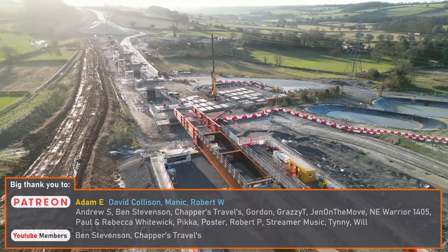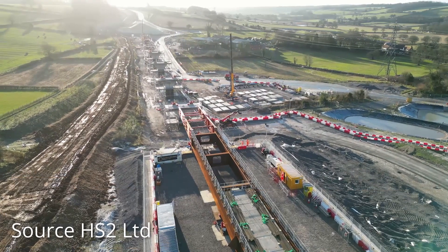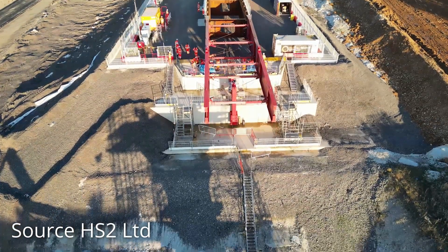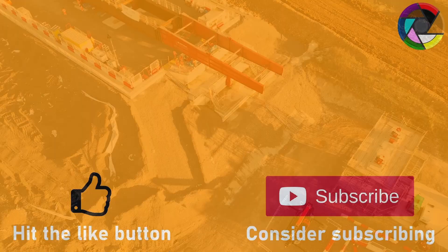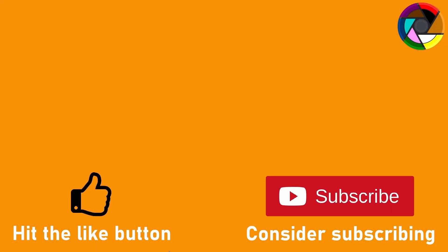I'd like to say a big thank you to my Patreon and YouTube supporters who help make videos like this possible. If you'd like to consider supporting the channel, there will be links in the description below. I'd also like to thank HS2 Ltd and EKFB for the invite to the site — it was greatly appreciated.